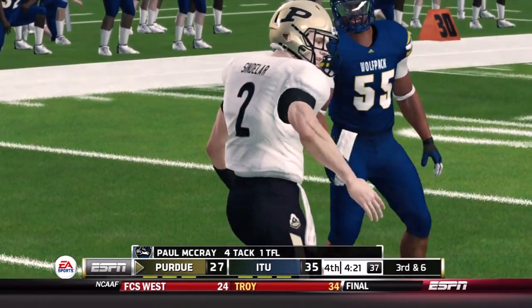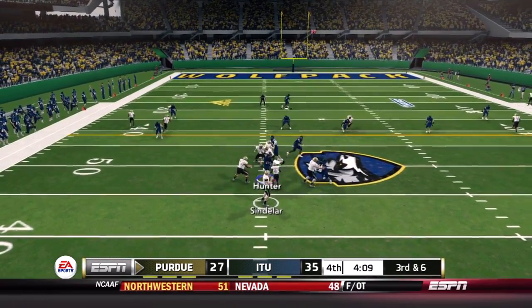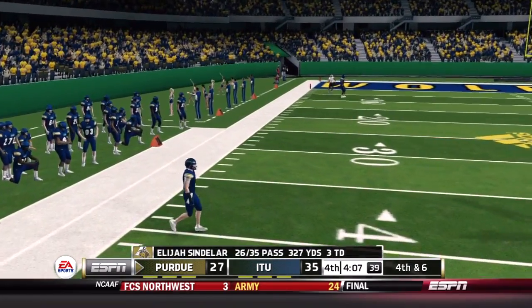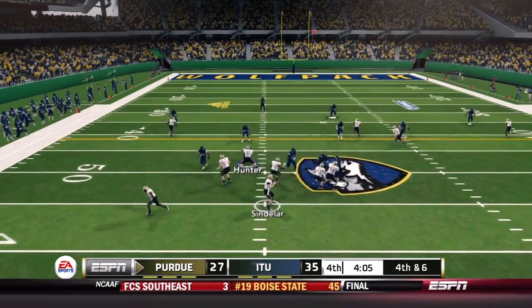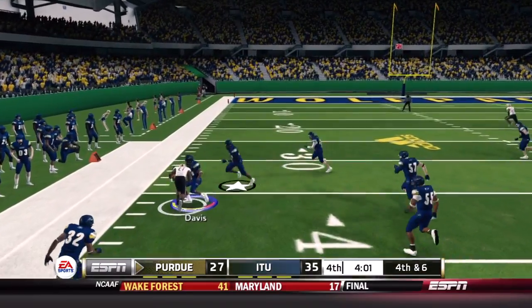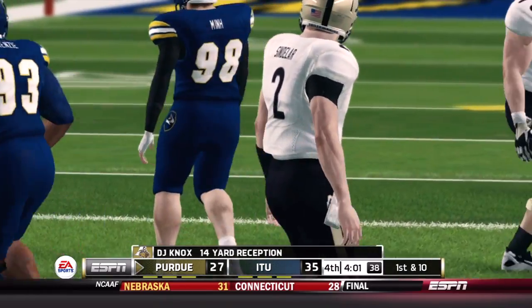On third and six from midfield, Sindelar lobs it outside but throws it out of bounds. On fourth and six, the offense stays on the field — already having given up one TD on fourth down. Sindelar swings it out to a running back who finds a first down for 14 yards, running through Davis. No one was in the flat — that was the last place Illinois Tech expected someone to get the football.